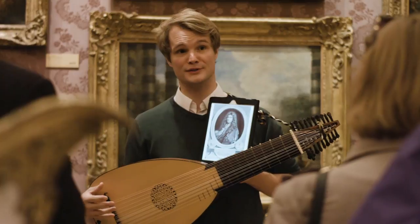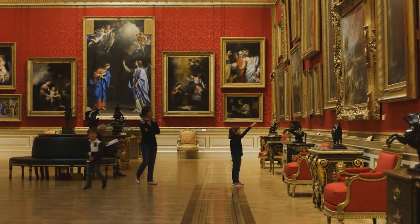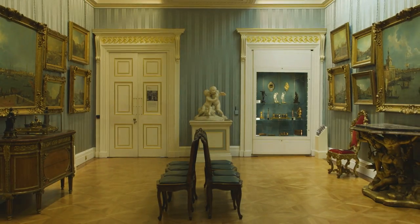What I really want to do here — this is my mission statement — is to really make the Wallace Collection a beacon of culture. These are your pictures, your sculptures, your furniture; they're here for you to enjoy and learn from.